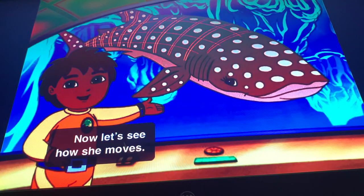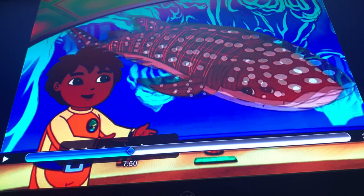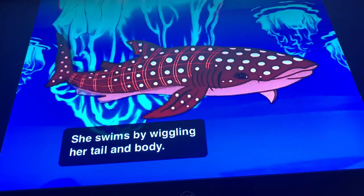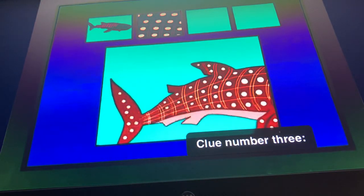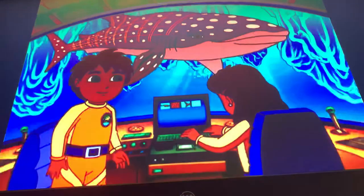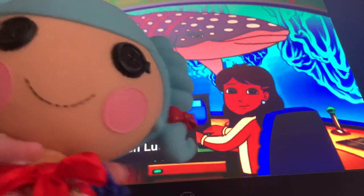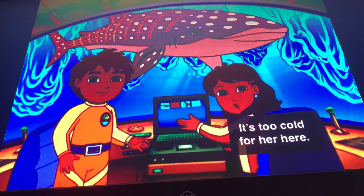Now let's see how she moves. Swim, Lucy, swim for us. We need to take her home to the warm ocean water. It's too cold for her here.